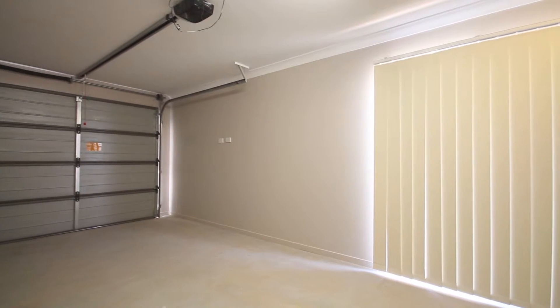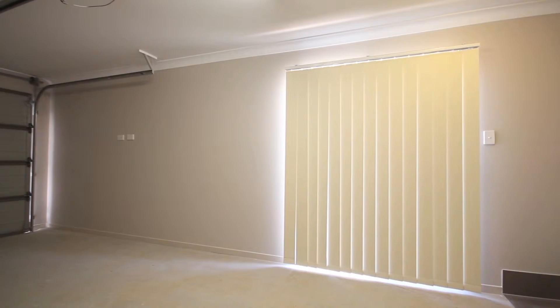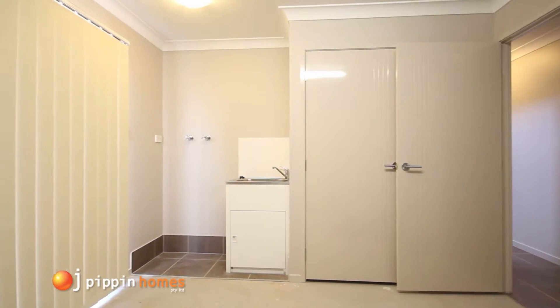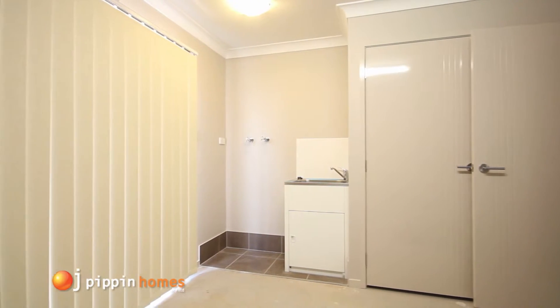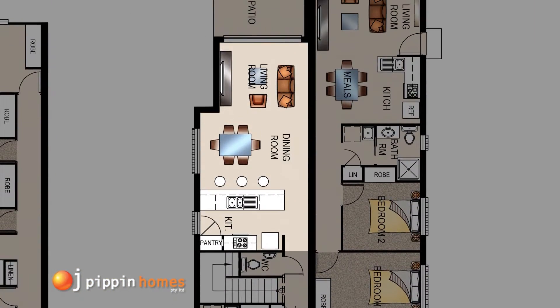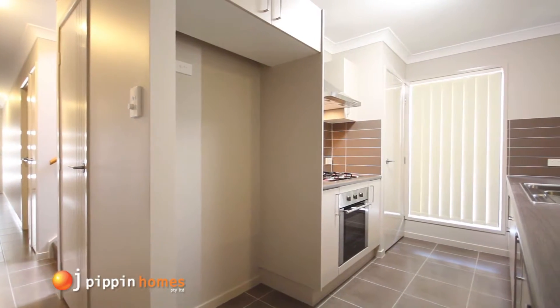The single garage in Unit 1 has an automatic garage door and also houses the laundry area, which has conveniently located extra storage. The internal door leads into the hall, past the stairs and the powder room into the open plan kitchen.